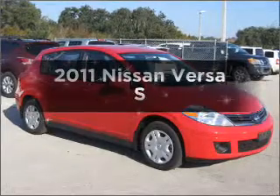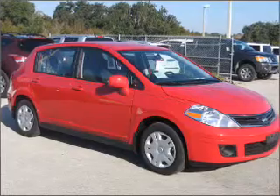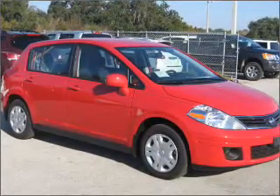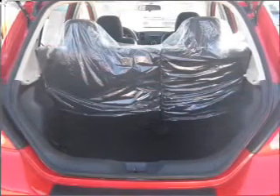Get noticed in this 2011 Nissan Versa. If you're looking for an automobile with great attributes, look no further. With an efficient four-cylinder engine that responds smoothly to its automatic transmission, you will appreciate the safety feature of anti-lock brakes.